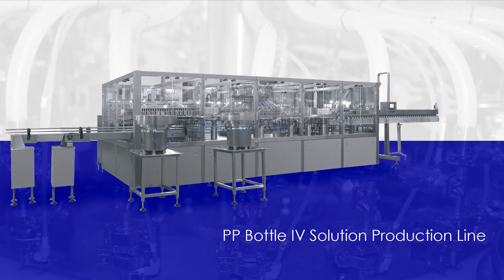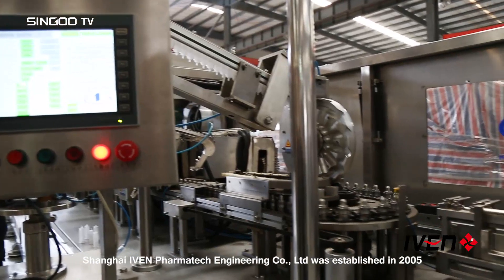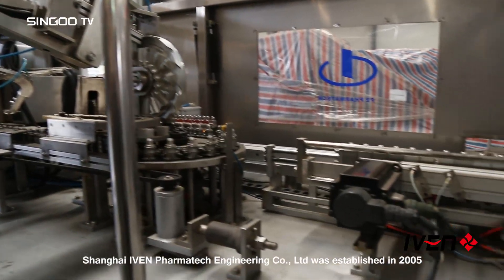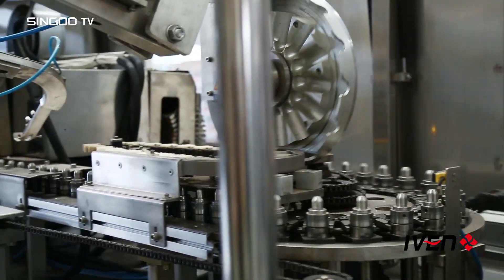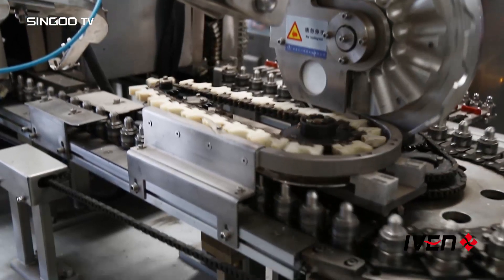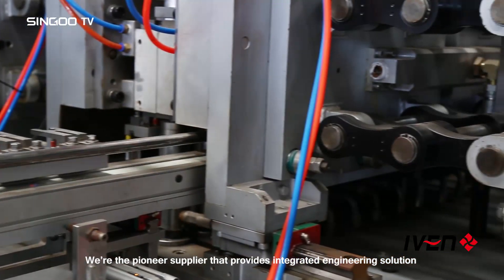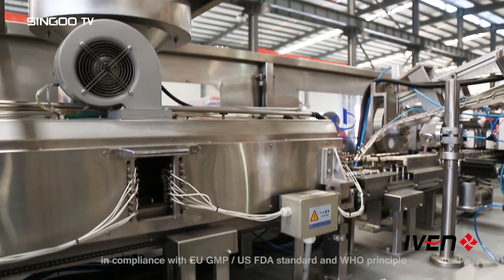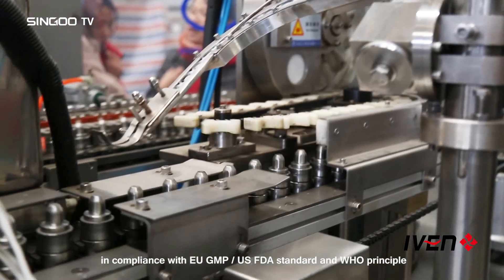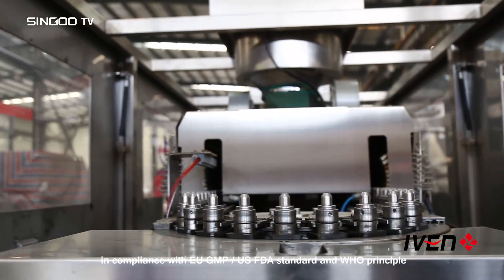PP Bottle IV Solution Production Line. Shanghai Ivan Pharmatech Engineering Co., Ltd. was established in 2005. We are the pioneer supplier that provides integrated engineering solutions for worldwide pharmaceutical factories in compliance with EU GMP, U.S. FDA standard, and WHO principle.